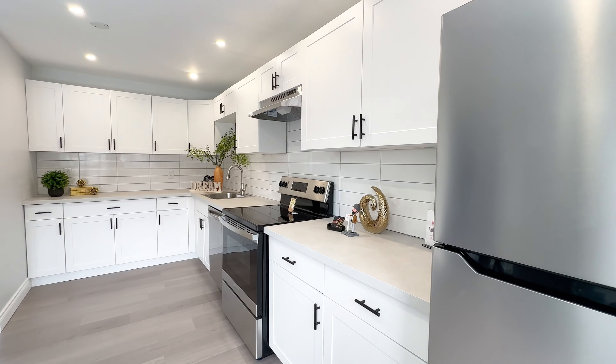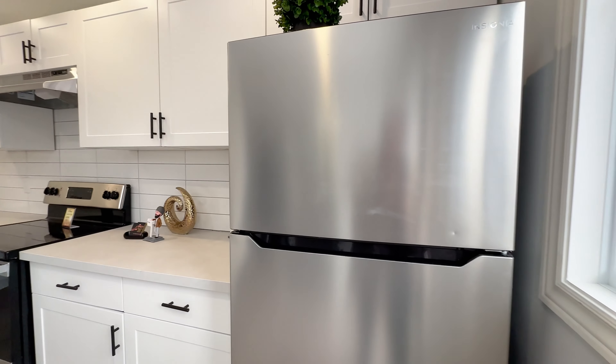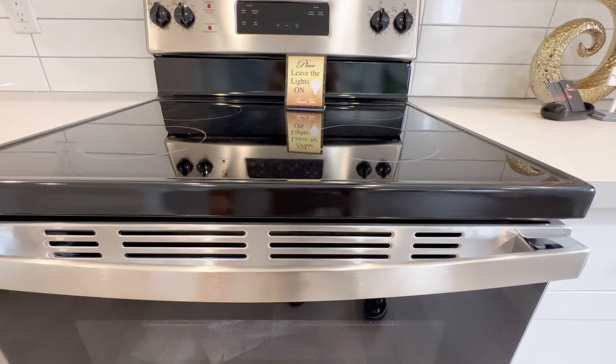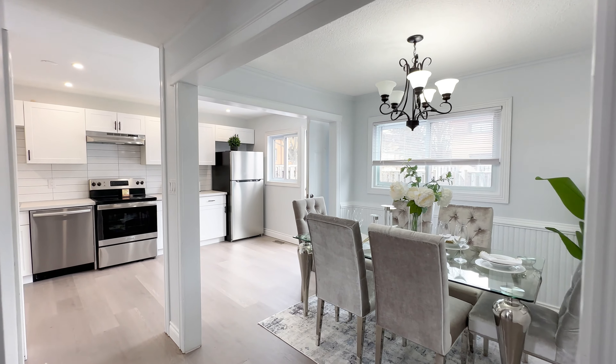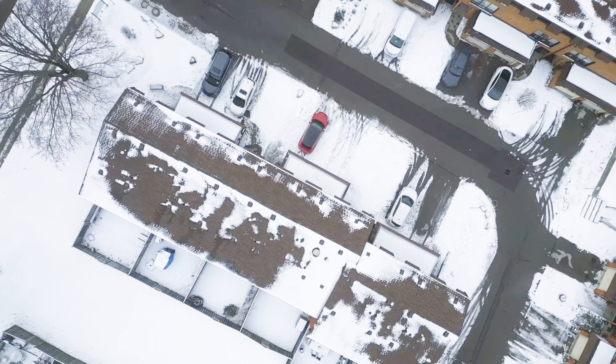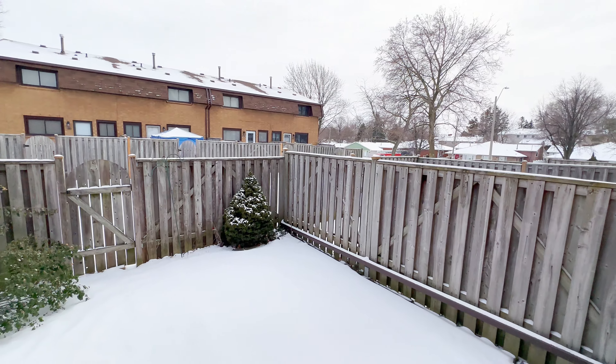This home also has a brand new kitchen, all the way from flooring to the cabinets and appliances — everything's brand new. The kitchen is connected to your dining, which can seat six people, and you also have two big windows at the back and a big patio door which takes you to your backyard, which is nice and private with no neighbors at the back.